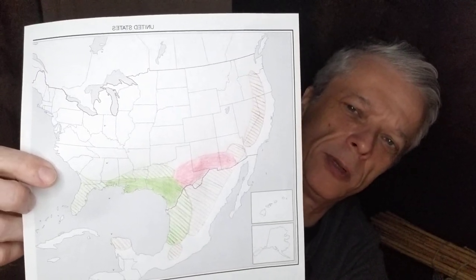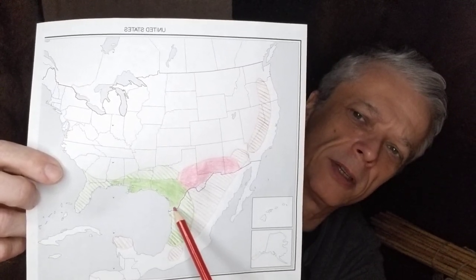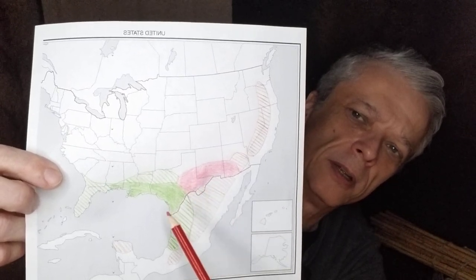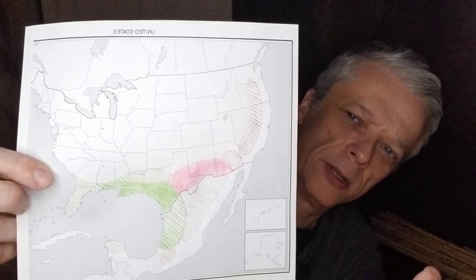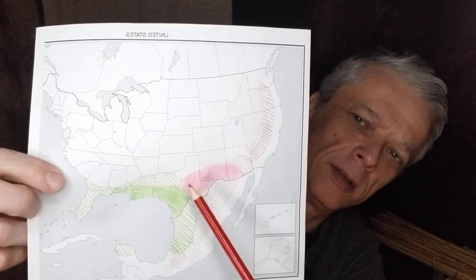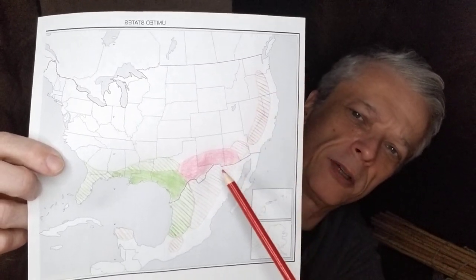I use reed and cane interchangeably because you'll find it used that way on the internet too. I found reed here in South Texas and where I live in West Texas to be very similar, once you cut the right size diameter, as far as spine and weight. I have traveled through this area and can vouch for it too, but every other area I can't personally vouch for, though they say on the internet it does exist there.